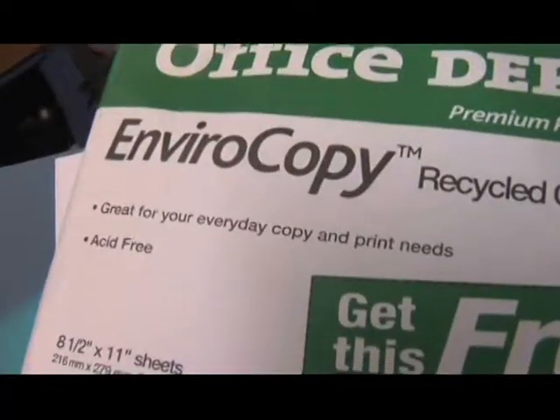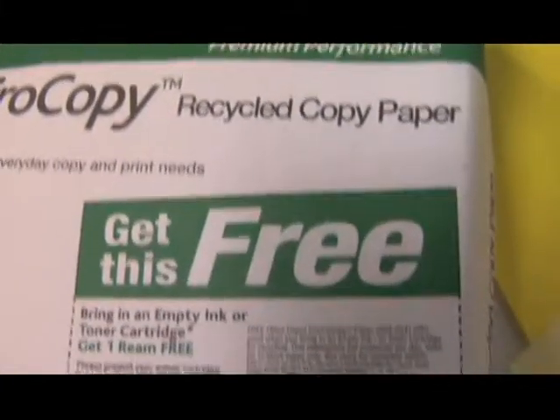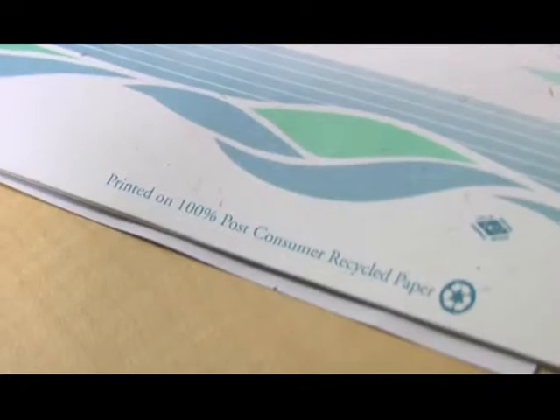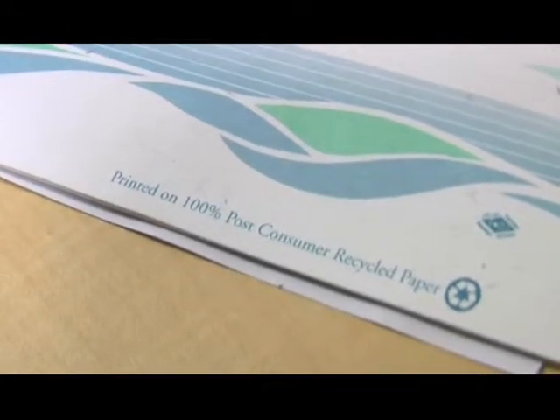Here's how you do it. When you go out and buy any kind of paper product — say stationary, paper for your computer, or whatever it is — check on the package and see if it's made from post-consumer recycled paper.